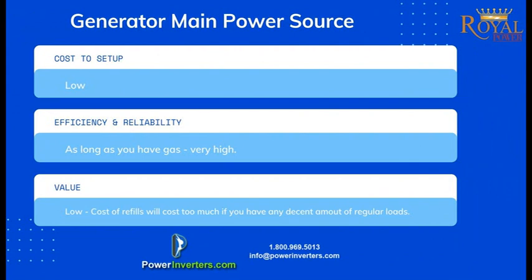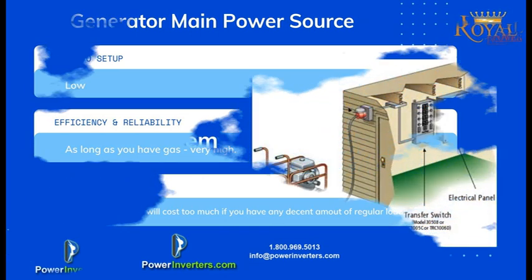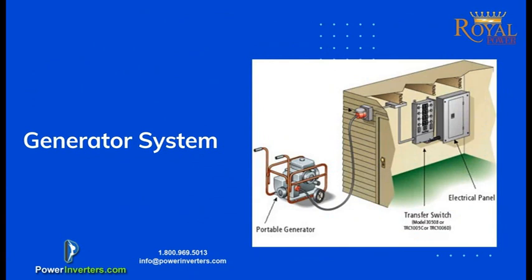You're going to have to keep a gas reserve on hand. Although the initial value is good because it's not expensive to set up, the long-term value is not so good — it's going to cost you a lot in gasoline. The cost per kilowatt hour is going to be much higher than even standard grid power. Most people only rely on generators as their main power source if grid power in that particular area is not available.